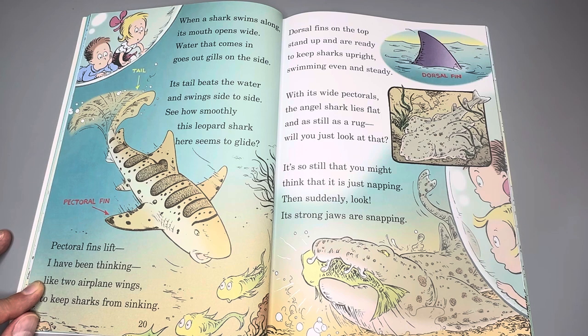It's so still you might think that it's just napping. But suddenly — look — its strong jaws are snapping.